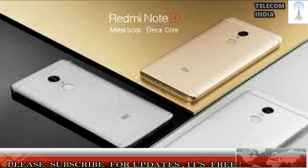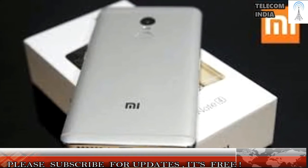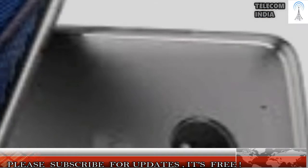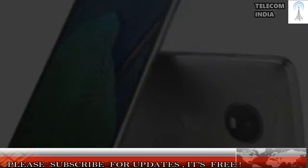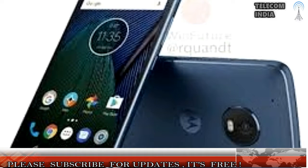Best Phone Under Rs. 20,000: Moto G5 Plus. The Moto G5 Plus brings an all-new design language for Lenovo-owned Motorola's G-Series and is a huge improvement over its predecessors. The body is made of aluminium and the phone looks quite premium for the price. The rear camera is also a highlight and is one of the best in its price range. It is offered in two variants: one with 3GB of RAM and 16GB of internal storage for Rs. 14,999, and one with 4GB of RAM and 32GB of internal storage for Rs. 17,999. Both variants are powered by the Snapdragon 625 processor and come with a 5.2-inch display and a 3,000mAh battery.